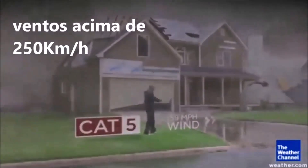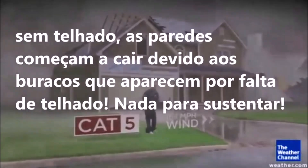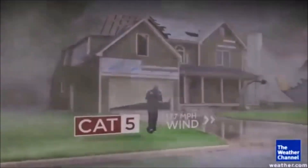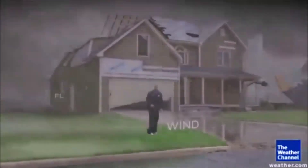By Cat 5, no shingles remain anywhere nearby. The holes in the roof get so big that the walls of the house start to fall because they're not attached to anything anymore. There won't be any trees up in the neighborhood. That's just catastrophic damage. But again, that's from the wind.